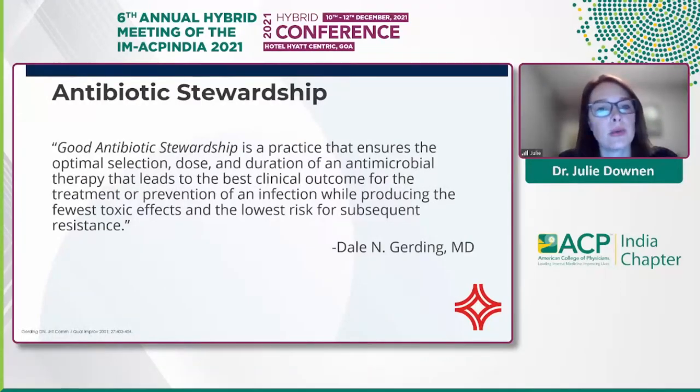Good antibiotic stewardship is a practice that ensures the optimal selection, dose, and duration of antimicrobial therapy that leads to the best clinical outcome for the treatment or prevention of an infection, while producing the fewest toxic effects and the lowest risk for subsequent resistance.